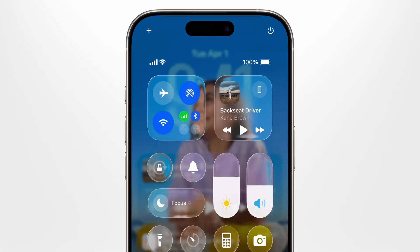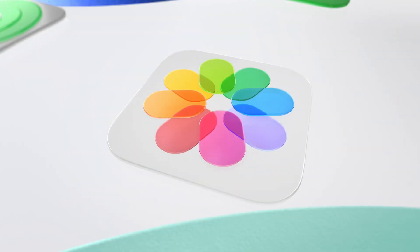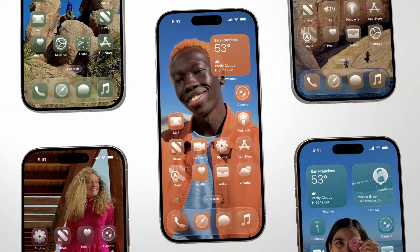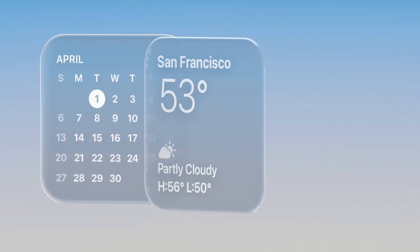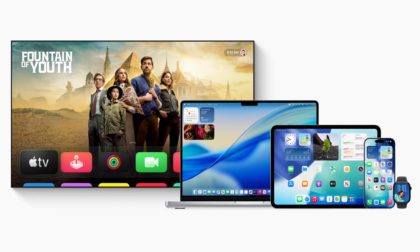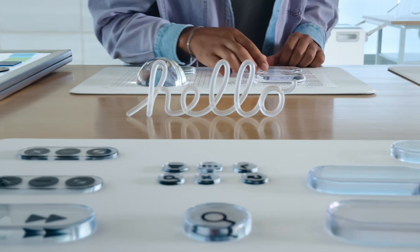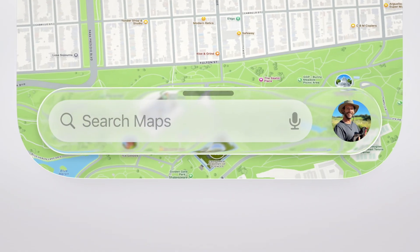Let's start with Liquid Glass because this is a huge redesign that spans across all the OS. Right now, if you're working on your Mac then pick up your iPhone then your iPad, each device feels a little bit different. The design languages are similar but not quite the same — different animations, different transparency effects, different ways things move. And Liquid Glass is supposed to fix that. It's a new material that Apple built from the ground up that reacts to light, reflects your surroundings, and dynamically changes based on what you're doing.